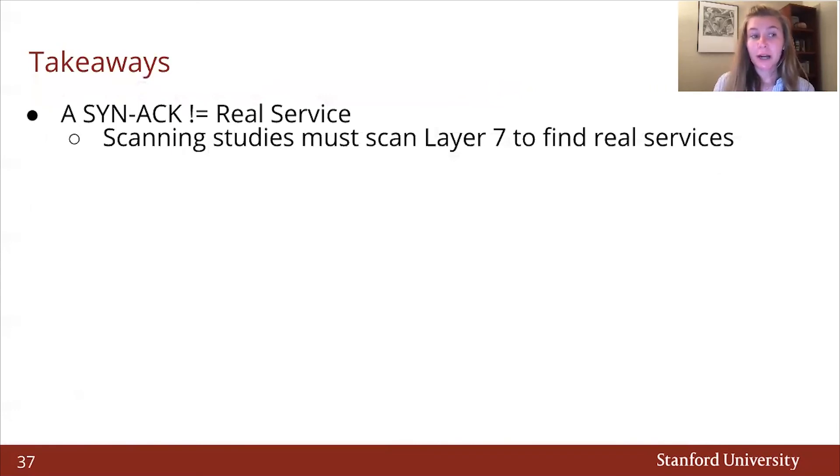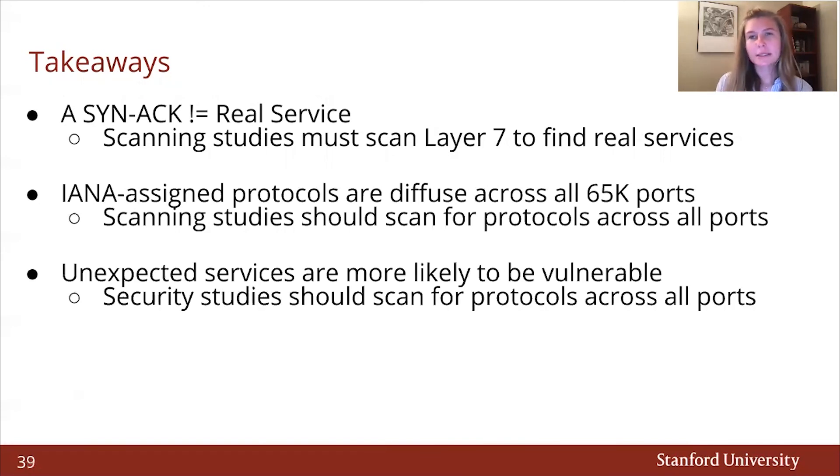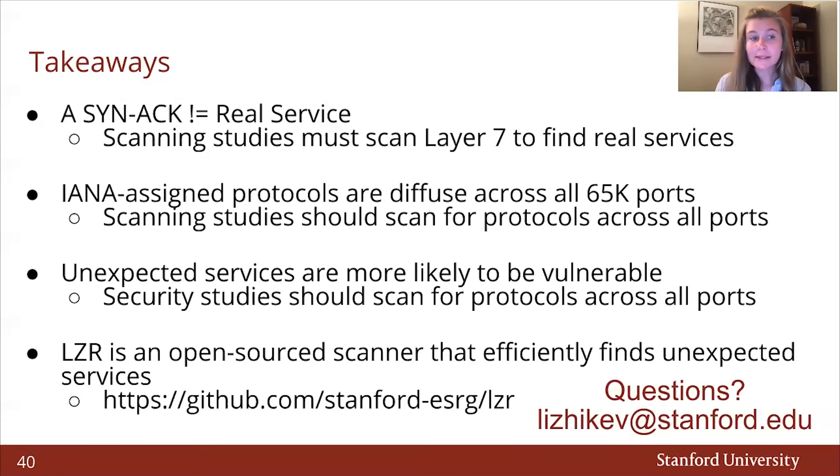Our takeaways for this project are: a SYN-ACK is not a real service, therefore scanning studies must scan layer 7 to identify and find real services. IANA-assigned protocols are diffused across all 65,000 ports, so scanning studies should scan for protocols across all ports. Unexpected services are more likely to be vulnerable, so security studies in particular should scan for protocols across all ports. And finally, we built LASER — an open-source scanner that efficiently finds unexpected services and will be available on GitHub.